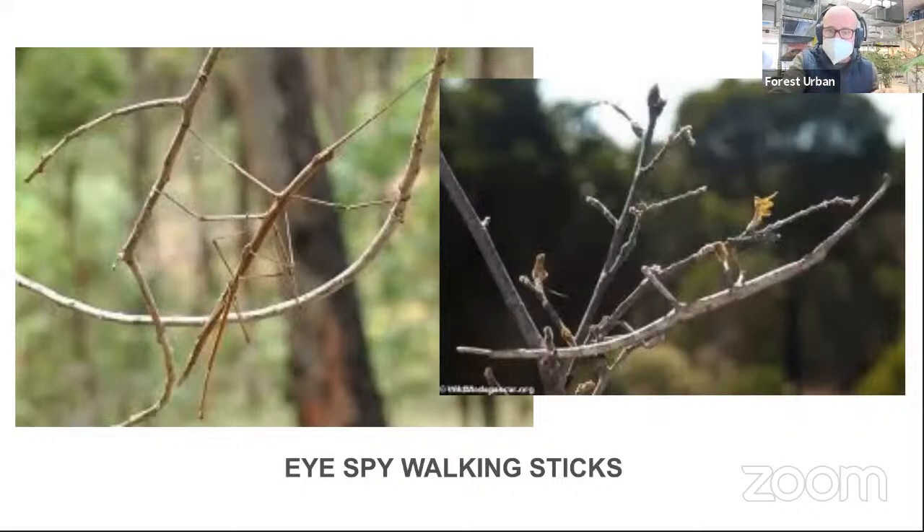So I see two on the left side — you have to really look, put your nature eyes on, really look for a body, legs, and antennae. And then I see one on the right side, hanging down. Really look and see if you can identify those three insects. We're going to do a whole other live I-Spy later on — this is just for warm-up practice.